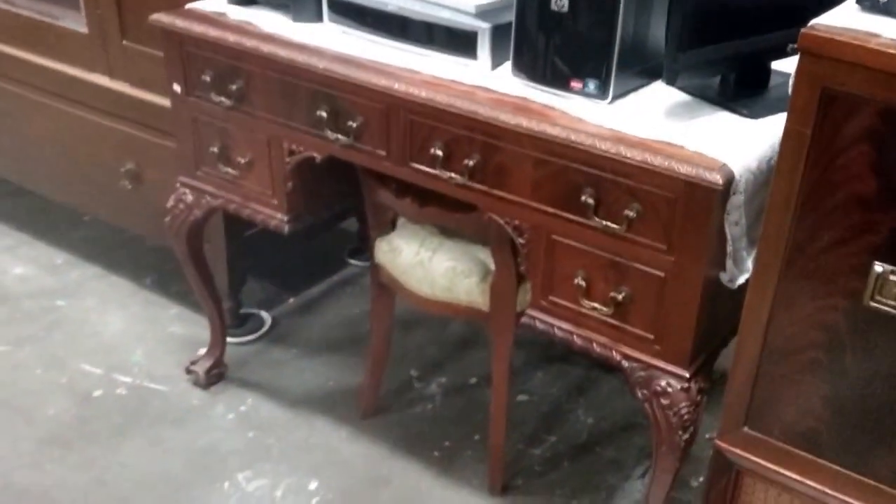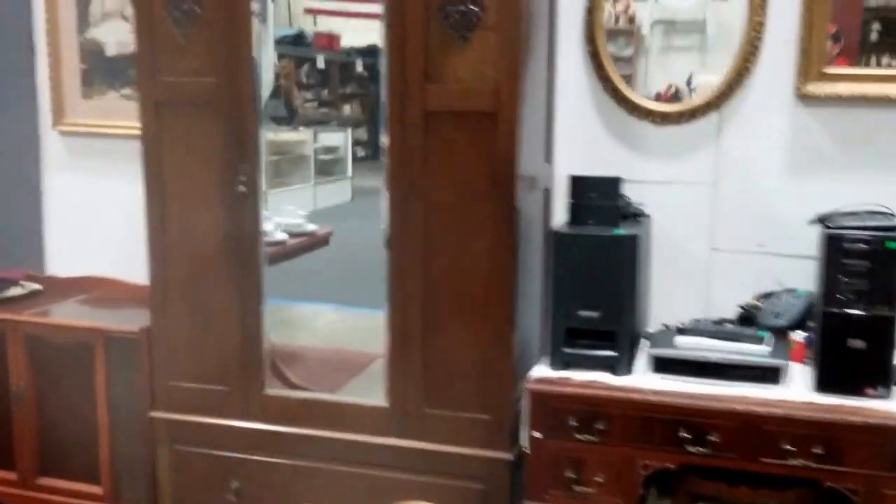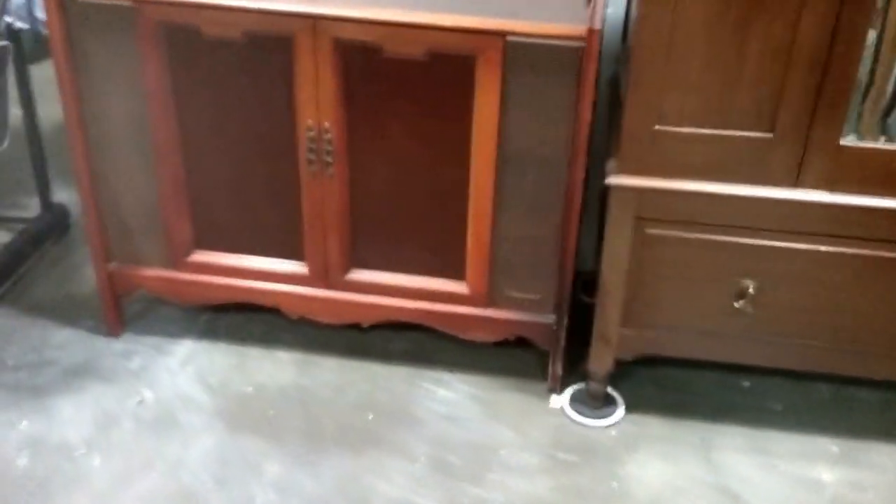And this desk — my god, gorgeous. We have this wardrobe over here — beautiful wardrobe. And this radio cabinet, old turntable radio cabinet, needs to be cleaned up a little.